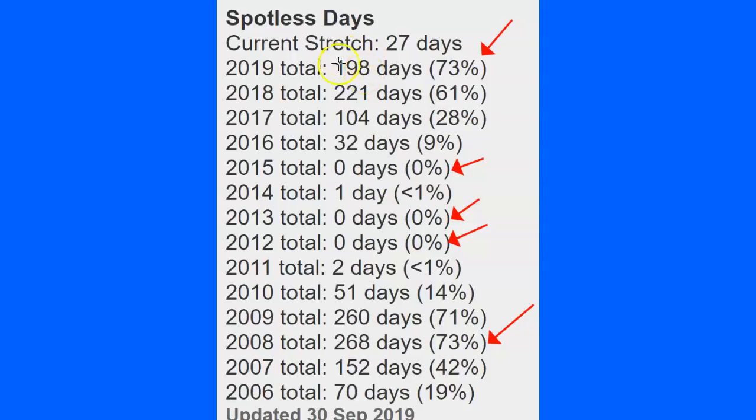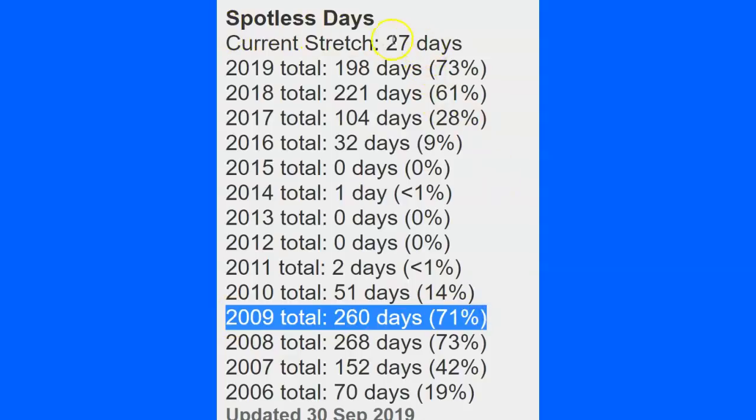Last year there were 221 spotless days, and we're not through this year — we're only about 23 to 24 days away from breaking that record. So in 2008, 73% of days had no sunspots. Looking at the graph, more than likely we have one more deep year ahead, which would be 2020. If you look at 2009, there were 260 spotless days — from the 73% peak in 2008, it did not jump right back into solar maximum. It took another year, and then suddenly in 2010 only 14% of days — about 51 days — had no spots, quickly returning to solar maximum.